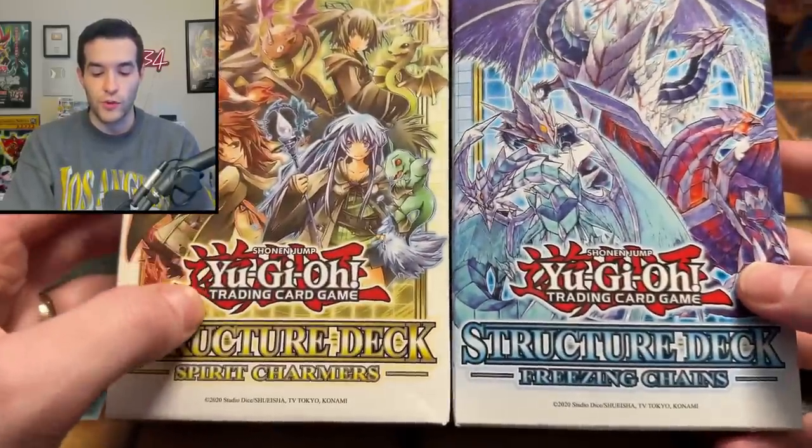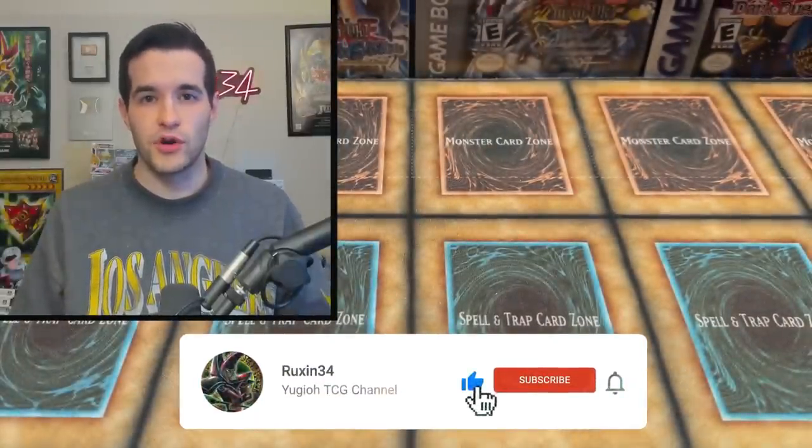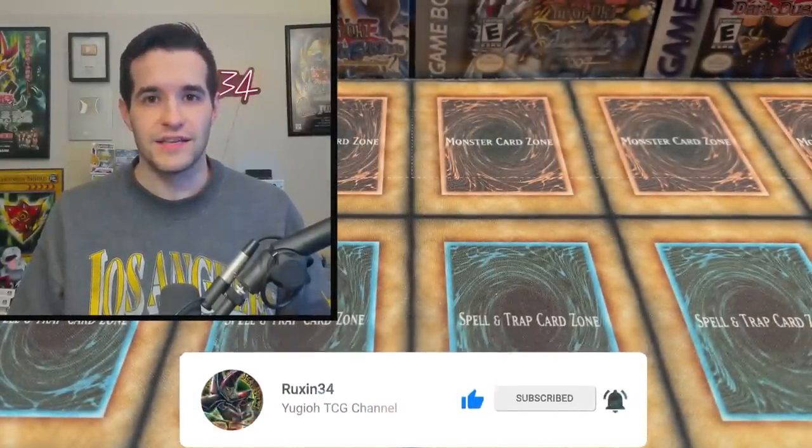I'll be giving away these two structure decks. These were both in this collection, so this is part of the collection, but I'm giving it away — the Spirit Charmers and the Freezing Chains. All you have to do is like the video, be subscribed, turn on notifications, and let me know your favorite thing from the collection. Let's get into it.